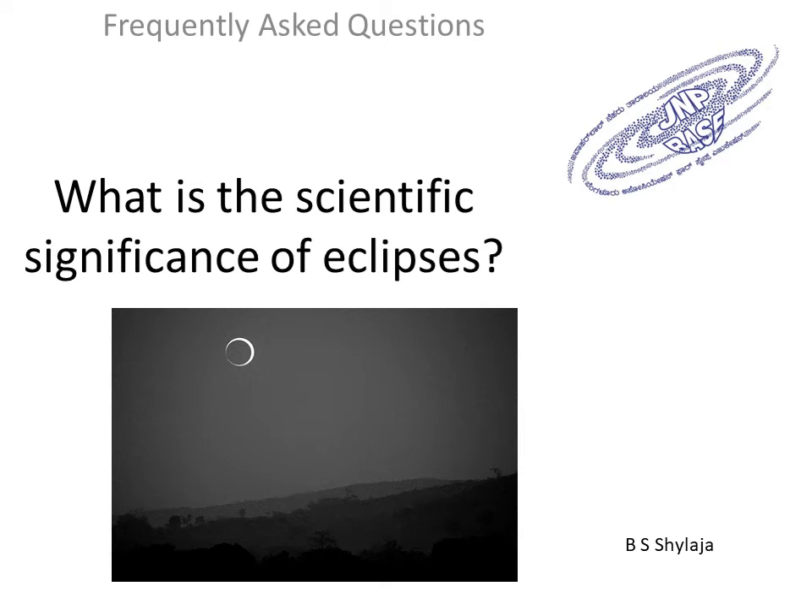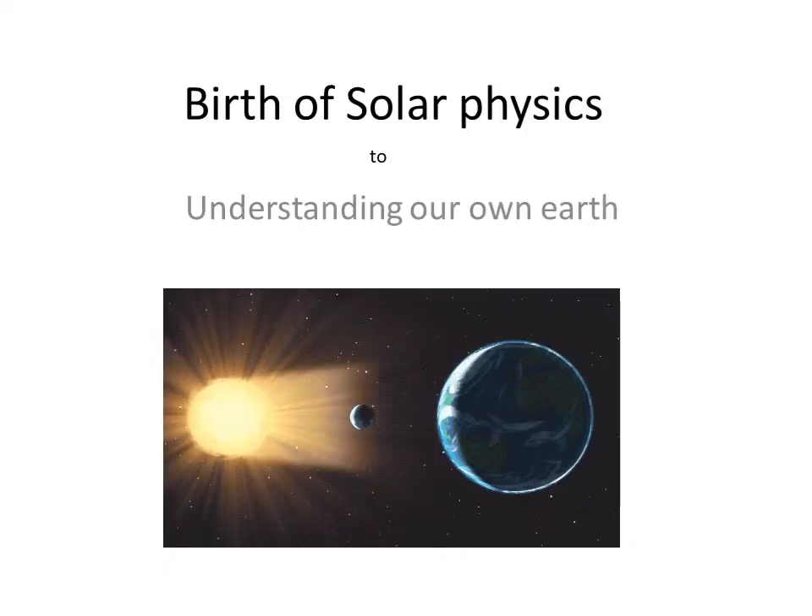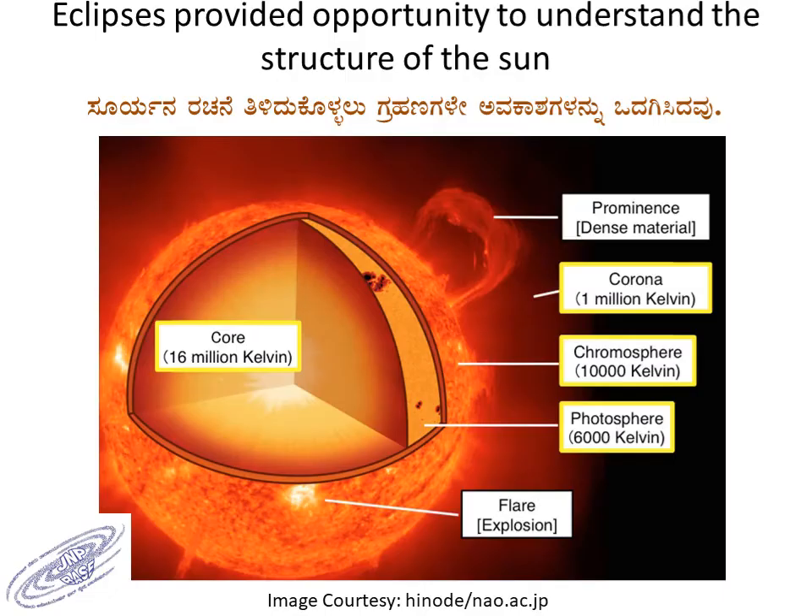What is the scientific significance of solar eclipses? Solar eclipses have contributed to the birth of solar physics. Subsequently, they have led to understanding of our own Earth. In the last 300 years, eclipses have provided enough opportunities for us to understand the structure of the Sun.